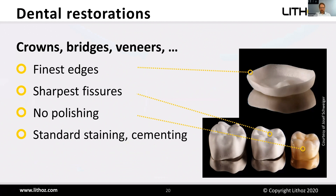Dental restorations — for example crowns, bridges, and veneers — can also be produced with LCM technology. They feature finest edges achievable down to 100 microns, very sharp fissures, and no polishing is needed because the surface quality is already excellent. You can use all standard staining and glazing technologies already known from conventional manufacturing techniques like milling.